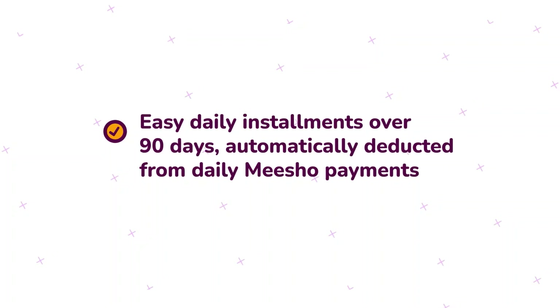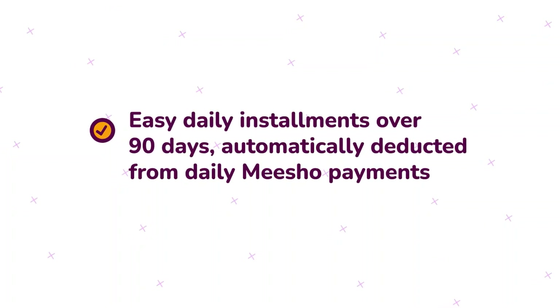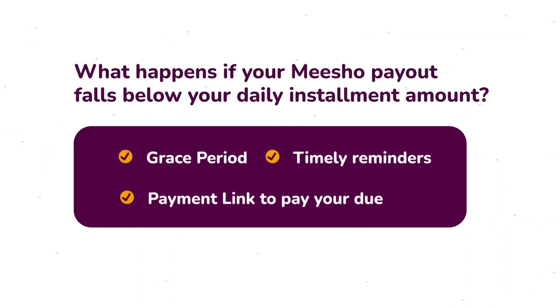And repayment is effortless. Automatic deductions of daily installments from Misho payments over 90 days. What if the Misho payout falls below the daily deduction? Don't worry — we provide grace periods, timely reminders, and payment links to repay your dues.